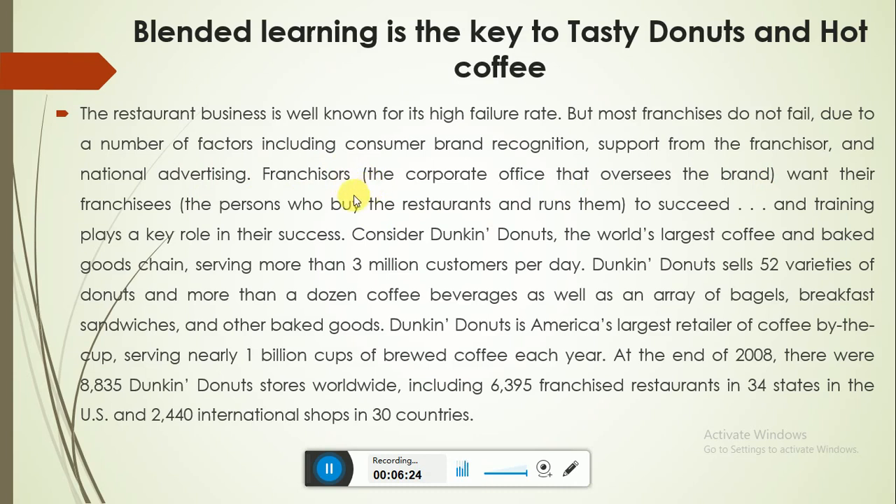Training plays a key role in the success of the restaurant. Consider Dunkin' Donuts — the world's largest coffee and baked goods chain, serving more than three million customers per day. Dunkin' Donuts sells 52 varieties of donuts and more than a dozen coffee beverages, as well as bagels, breakfast sandwiches, and other baked goods. At the end of 2008, there were 8,835 Dunkin' Donuts stores worldwide, including 6,395 franchised restaurants in 34 U.S. states and 2,440 international shops in 30 countries.